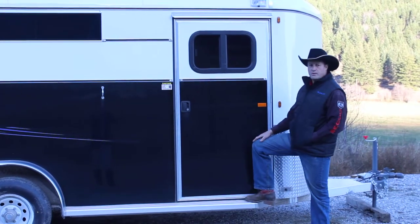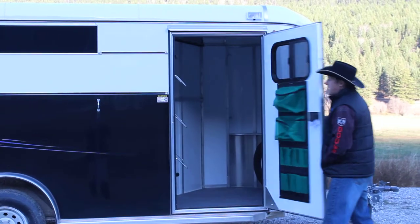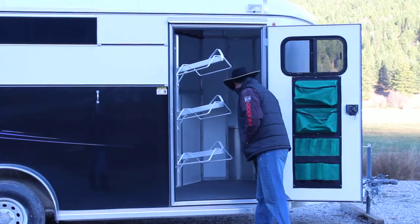From our nice wide running boards, front to back, large generous tack room. We've got your brush bag organizer, we've got a swing-out saddle rack, plenty of bridle hooks.